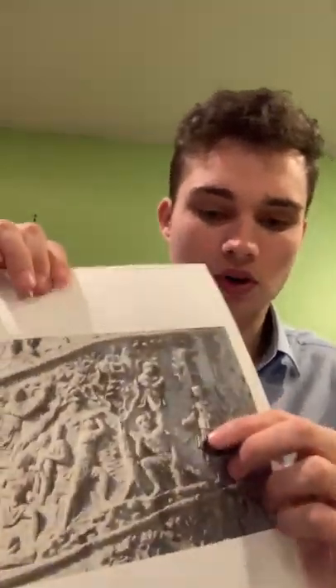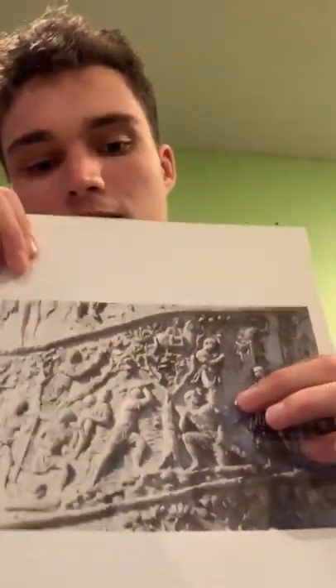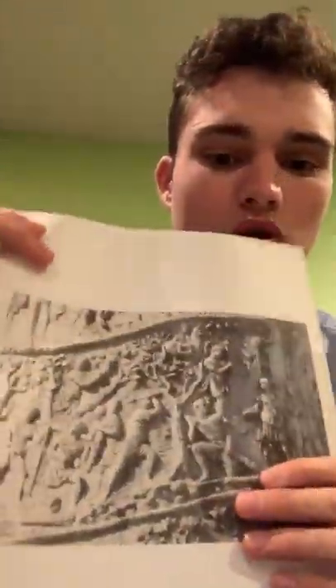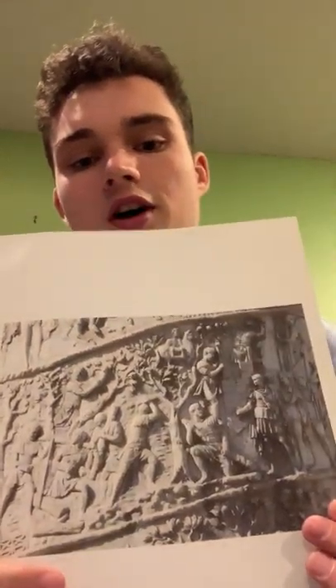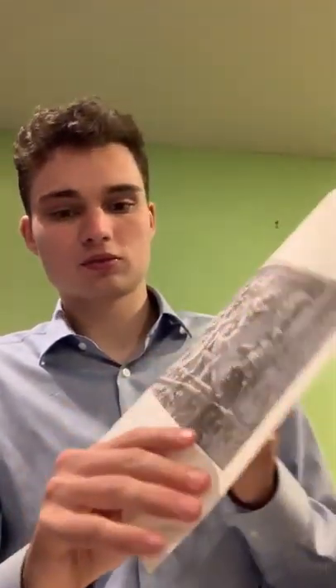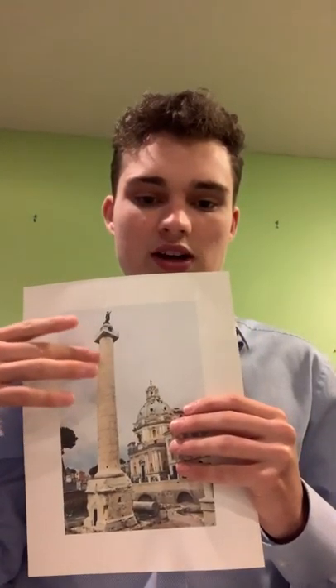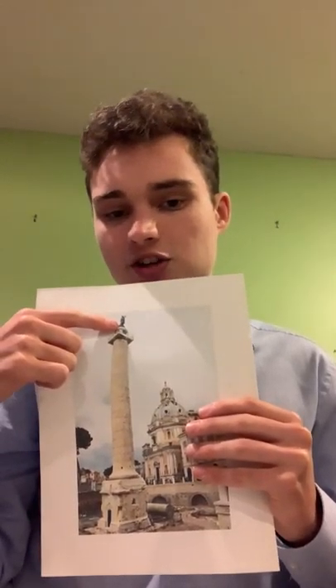We see all kinds of cultural information about the Dacian War on the top half. We have images of the Romans building structures — once again reinforcing the point from the First Dacian War: the Romans are organized and building structures while the Dacians are struggling, unable to achieve this level of cultural brilliance.